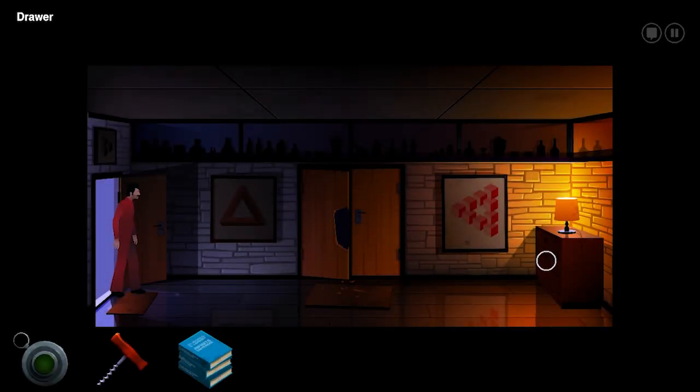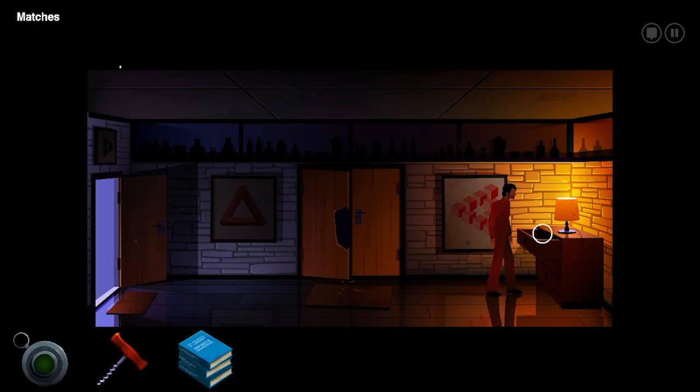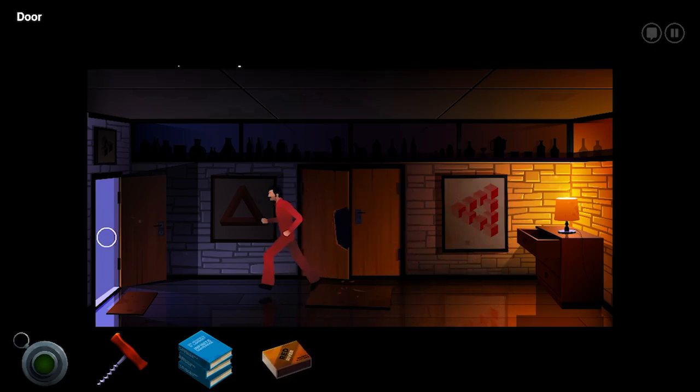I could try to bust down another door. Maybe I use the wine. I missed this drawer before. Ooh, matches! Well, that'll light the fire. There's only one left. Better not waste it.